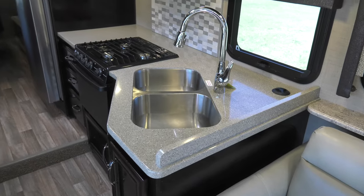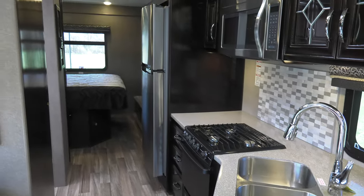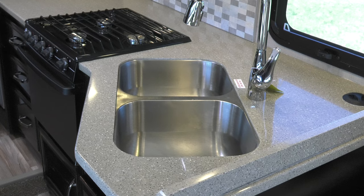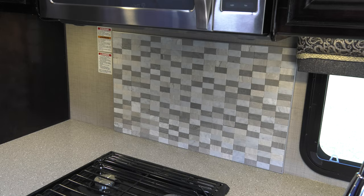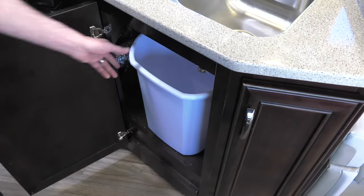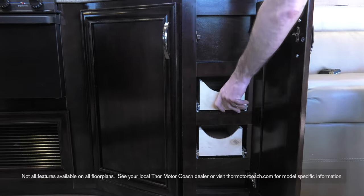Inside the Quantum you're greeted by a beautiful interior — bright and airy thanks to bigger windows and a layout designed for your convenience. In the kitchen you'll find solid surface countertops highlighted by a beautiful backsplash. We've made a space for the wastebasket in the kitchen, and you'll also find plenty of storage throughout.